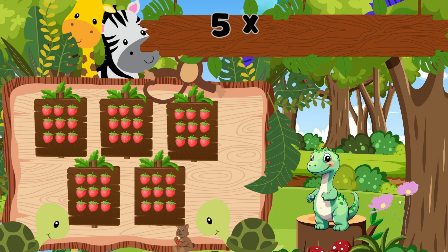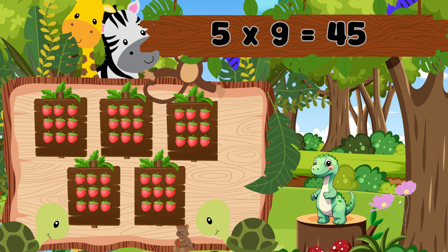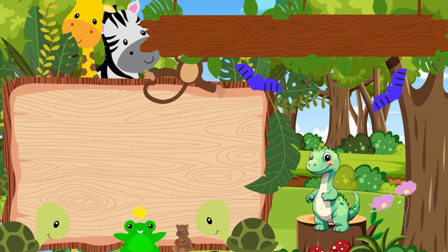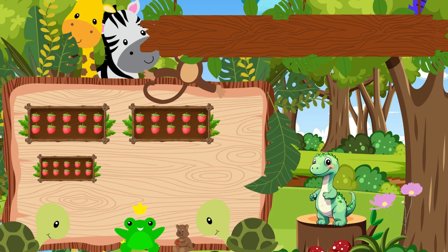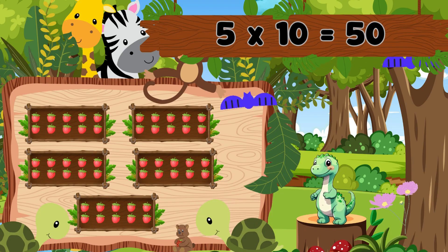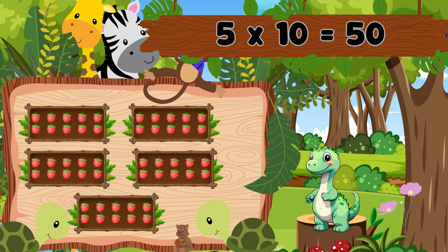Five boxes with nine berries each. That's forty-five. Five nines are forty-five. Five boxes with ten berries each. That's fifty. Five tens are fifty.